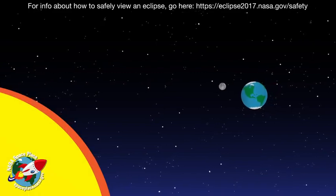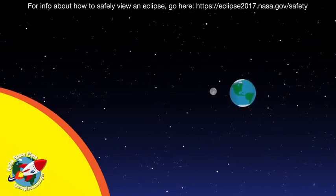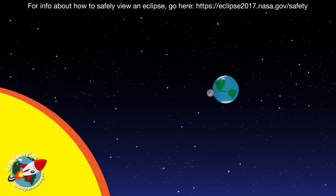A solar eclipse happens when, at just the right moment, the moon passes between the sun and earth.